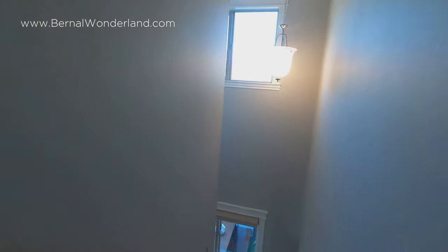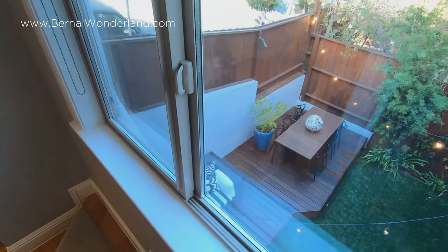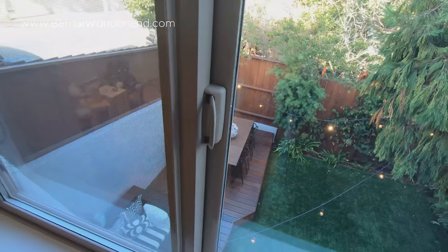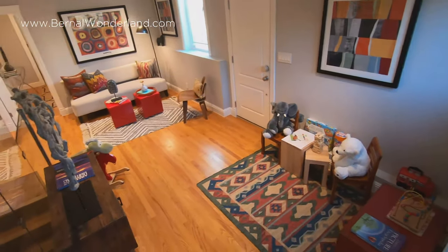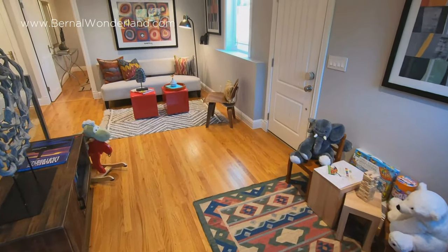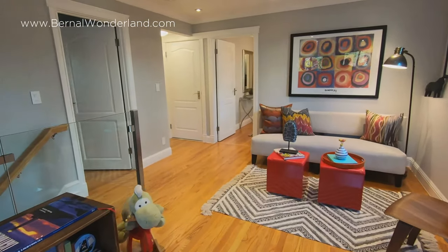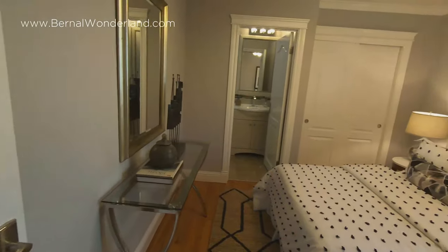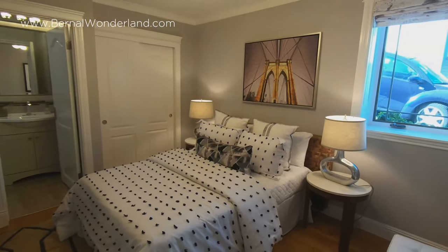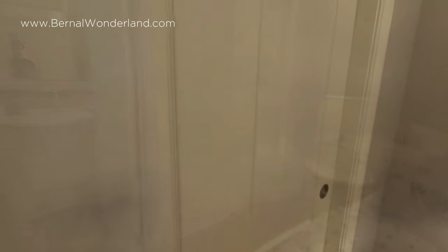Let's head downstairs. Whatever lucky family members make this their domain will have two bedrooms, two renovated bathrooms, and a fun casual living area that's an ideal media room or play space. There's also another ensuite bedroom with high-end California closets to maximize space.